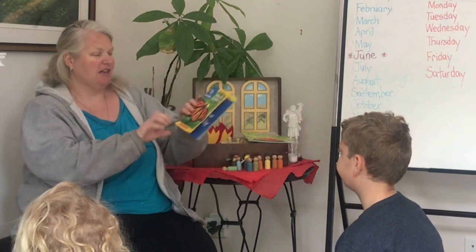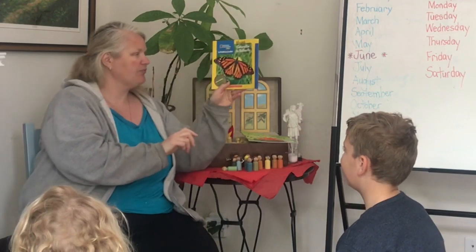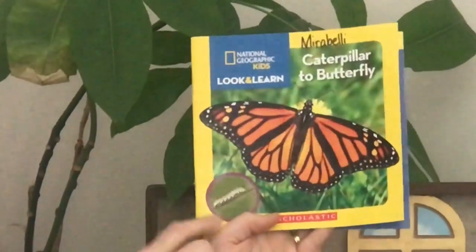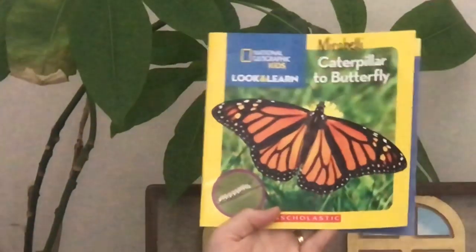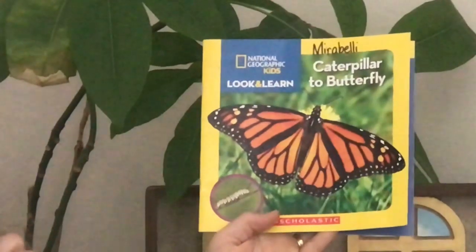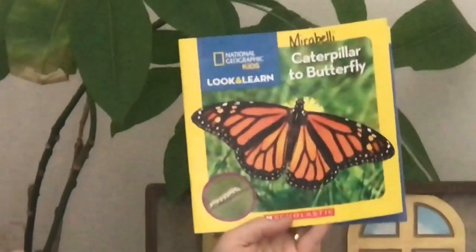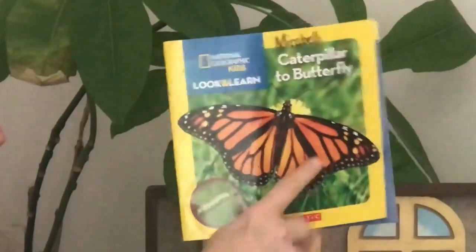Today I have two books for us. One is From Caterpillar to Butterfly and one is Frog on a Log. My nephew came over yesterday and he found a little caterpillar — it did not look like this. Last week, Nora from K2 found a butterfly and we figured out that it was not a monarch, even though it had orange and black stripes, just like the ones we've found.